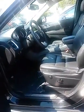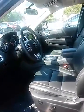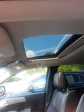Let's take a look inside. Has power leather heated seats. Has navigation screen with backup camera. Also has a power sunroof. Power windows and power locks.